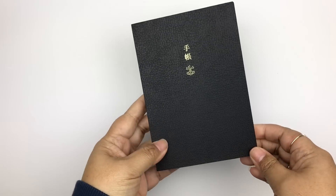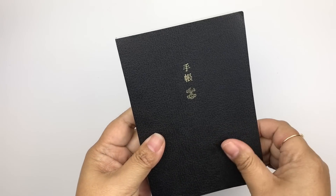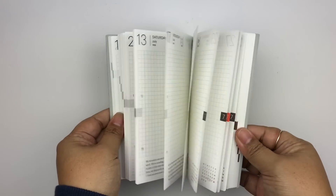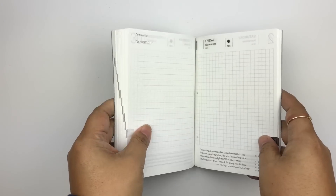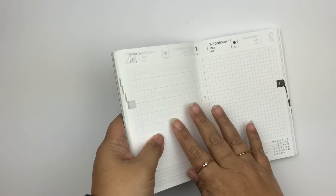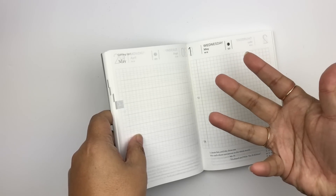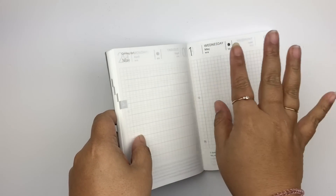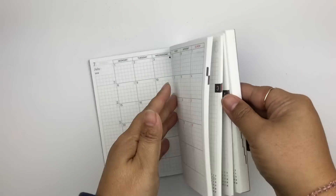I also bought something I definitely do not need but have been eyeballing for so long — I got myself a Hobonichi, the small one, kind of a pocket size, much smaller than personal size. My friends are enablers! I really love it a lot, and I think I'm going to use it for daily journaling — just because it's less pressure since it's so small. And because it's dated, it'll push me to write something every day. I had been journaling pretty consistently at the beginning of the year but fell off, so maybe this will motivate me to start up again.